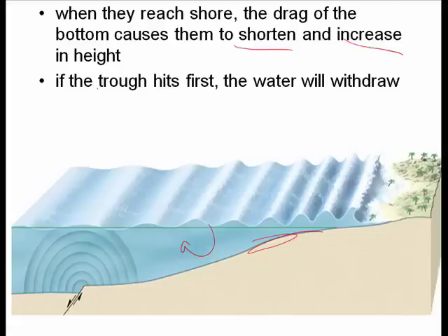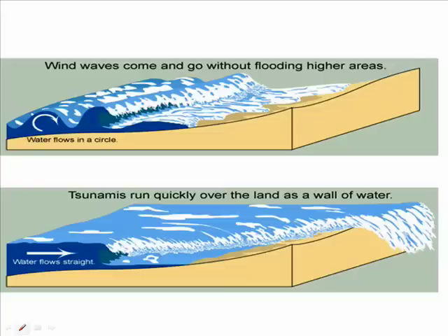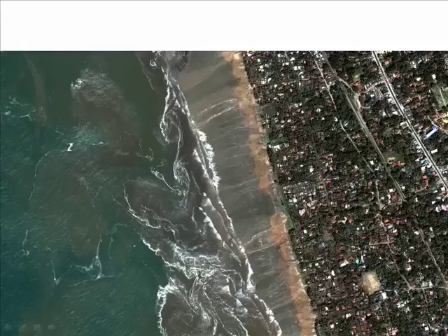Sometimes the trough will arrive first, so the water will withdraw — that would be a good time to leave. In this picture of the tsunami generated by the Sumatran earthquake, you can see that the trough arrived first, but not everyone understood what that meant. It's not the height of the wave that's really the problem — it's the fact that the tsunami wave is so long. It continues inward as a wall of water washing over the land, and then recedes, carrying all of the debris with it. Here's Sri Lanka with normal wind waves, here's the tsunami coming in, and here it is going back out again.